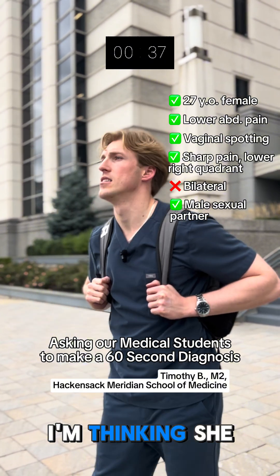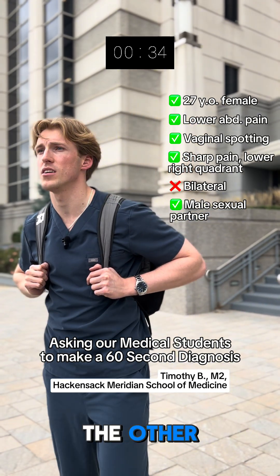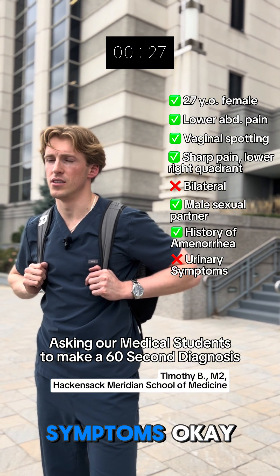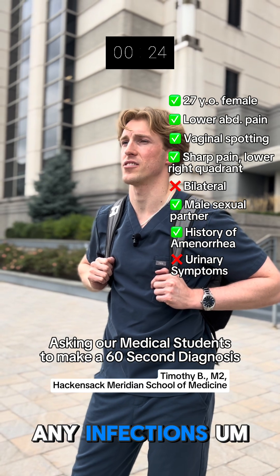I'm thinking she could be pregnant — could be a missed pregnancy. Any other associated symptoms? She reports a history of amenorrhea for six weeks and no urinary symptoms. Okay, no urinary symptoms — not really thinking any infections.